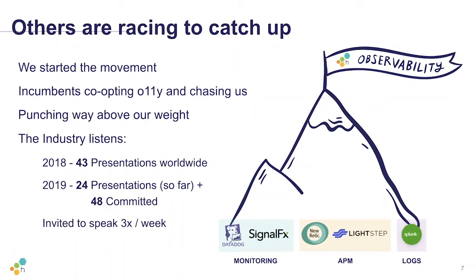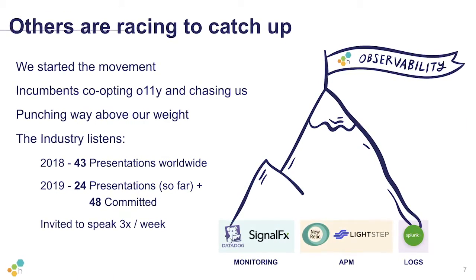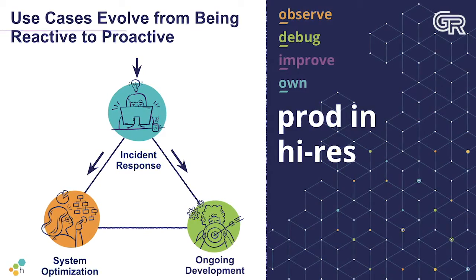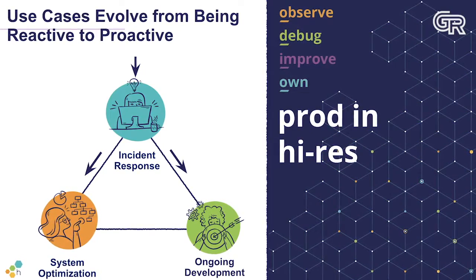Our audience — developers — they don't like the standard PowerPoint boxes and colors. They want to be entertained, they want something interesting. Ali at Ghost Ranch is an amazing illustrator, and we incorporated her illustrations into our slides. It gives it some whimsy and interest, and that's gone down really well. We've actually incorporated it into our business and fundraising decks as well, and it's become part of the brand personality of Honeycomb.